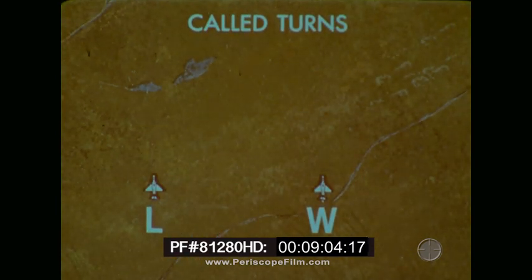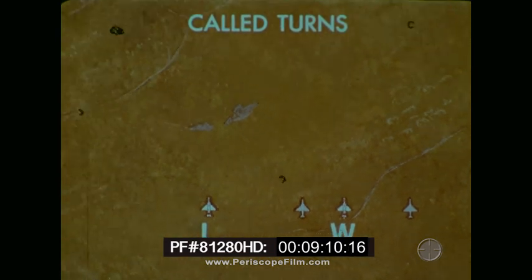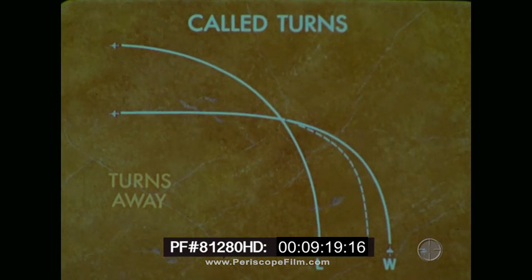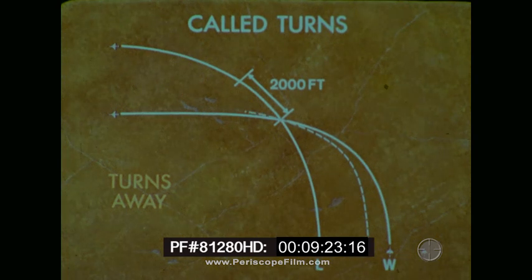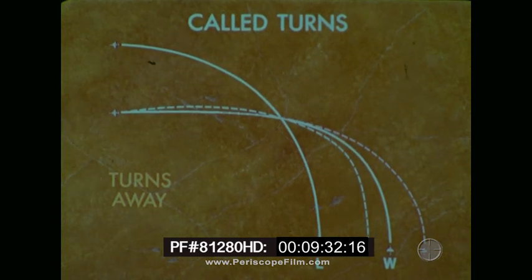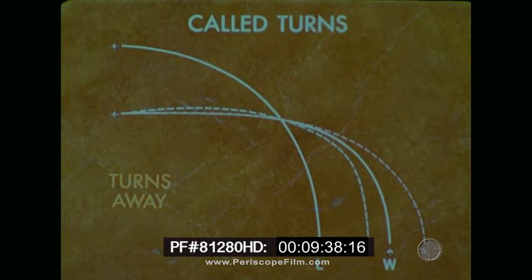For turns away, whether wide or close abeam, corrections during the turn again serve to reestablish the proper abeam position. When starting from a close abeam position, delay your turn initially. Cross at the normal distance behind the leader, then fly to the proper combat spread position. When wide, a hard turn, nose low, will be required to achieve the airspeed and flight path necessary to correct your position. You may have to cross the lead's flight path lower and with more nose-to-tail distance than normal. Remember, arriving at the proper bearing is your primary objective.